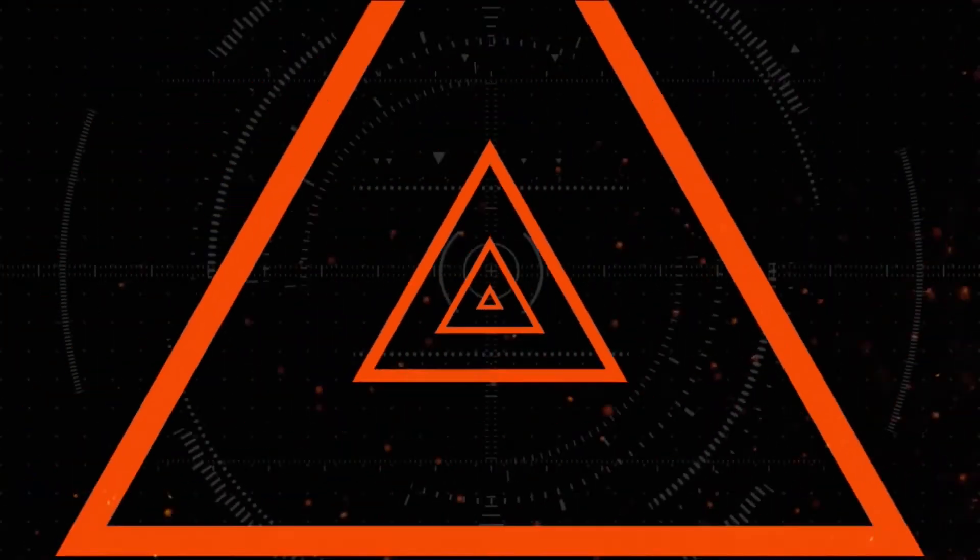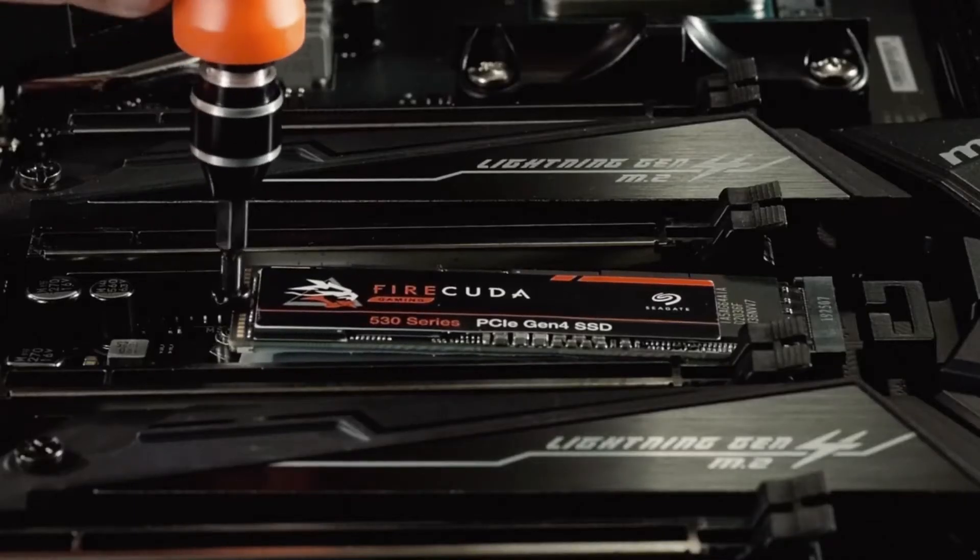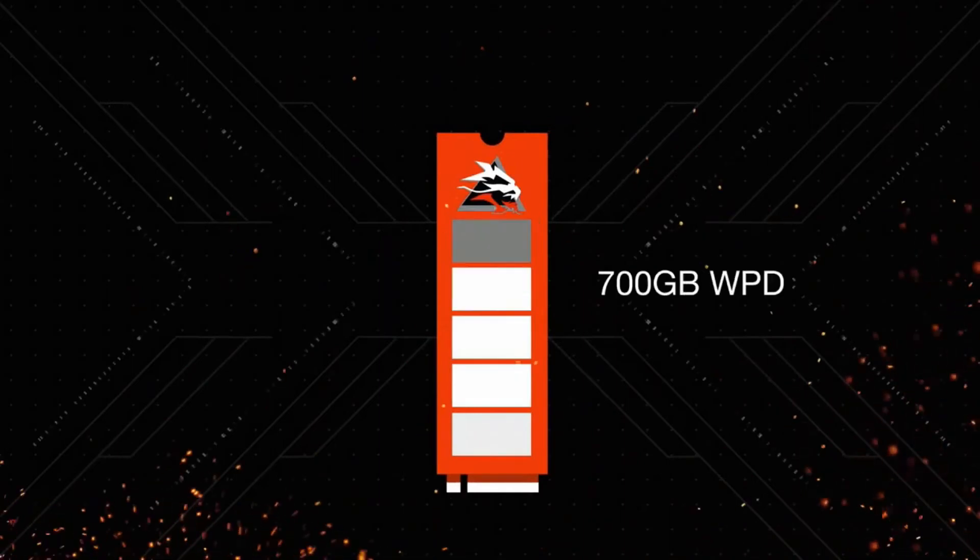When you think of a PCIe Gen 4 SSD, it's easy to focus on speed — and speed we have in spades. 7.3 gigs per second is basically to the theoretical max of PCIe Gen 4. But speed's just not enough. If you're recording, playing a lot of games, downloading a lot of content, clearing your drive to make space, endurance is critical — meaning how much you can read and write on the drive. That's why we zeroed in on building a high-endurance drive and ensured we could hit up to 5,100 total terabytes written. You can write and delete 70% of the drive's capacity every day for five years. We're not using lower-grade NAND, which lets you write to it fewer times — 0.3 times is typically the industry standard, and we're at 0.7 times, giving you 700 gigabytes write per day.